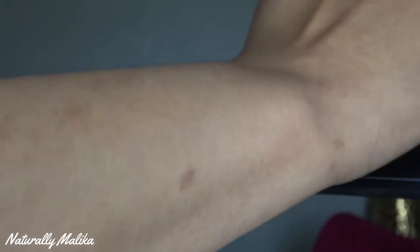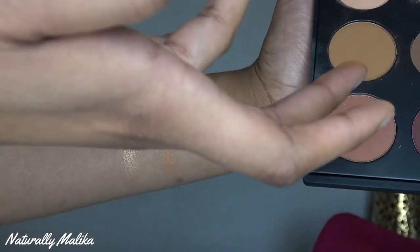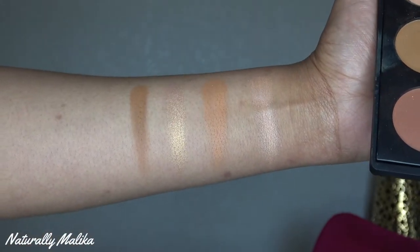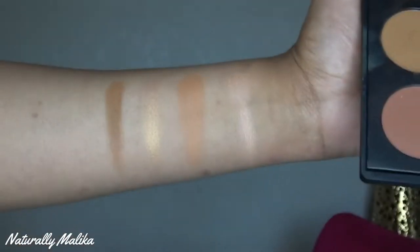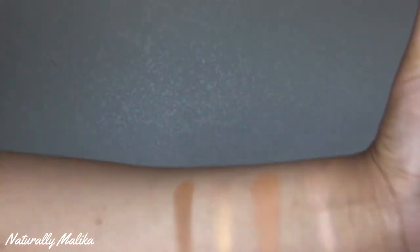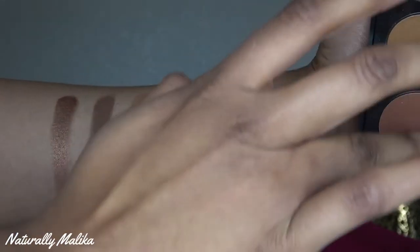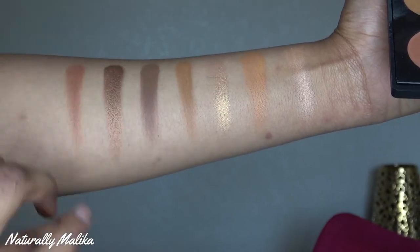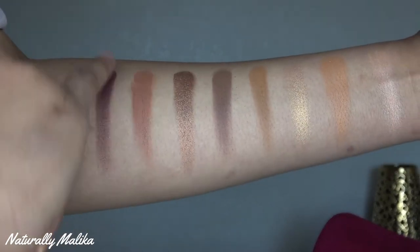They are very creamy eyeshadows and they all have the same consistency. There is a little bit of fallout when working with them, but they really have this smooth consistency — very creamy but not like a cream eyeshadow. Just very easy to blend, very easy to work with, and super pigmented. It blew me out of the ballpark.